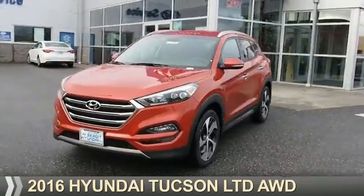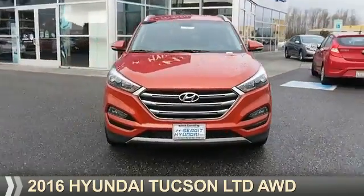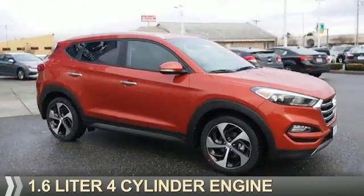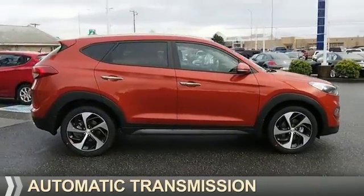Presenting the 2016 Hyundai Tucson. It's powered by all-wheel drive, a 1.6-liter four-cylinder engine, and an automatic transmission.